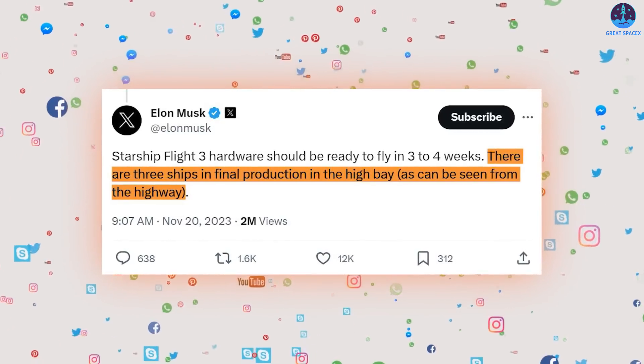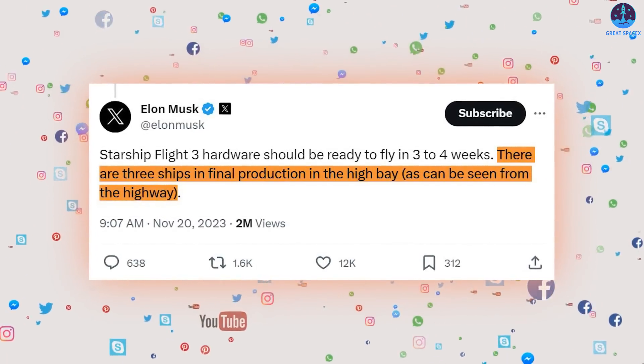There are three ships in final production in the Starbase highbay, as can be seen from the highway, Musk said in a post Sunday on X.com.